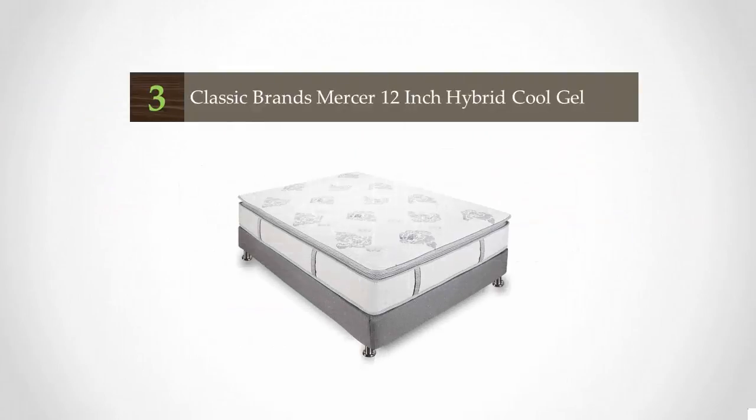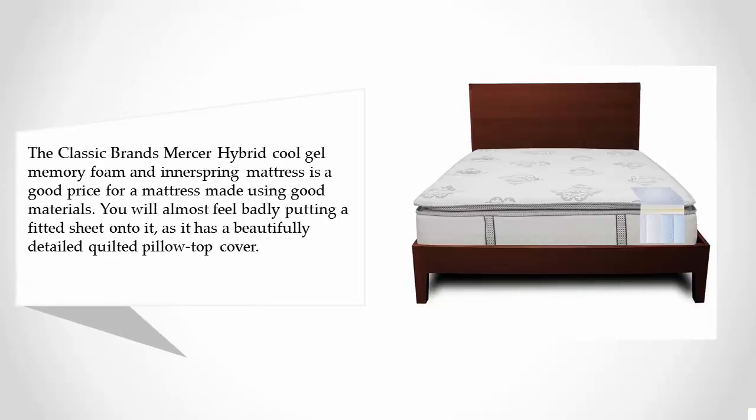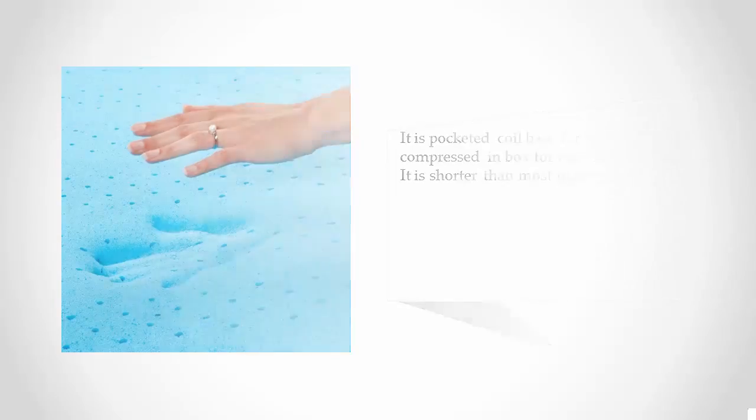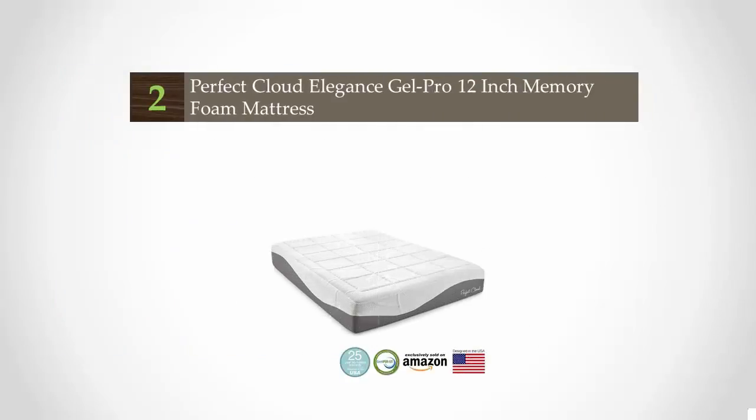Halfway through our list at number three, the Classic Brands Mercer Hybrid Cool Gel Memory Foam and Innerspring Mattress is a good value for a mattress made using quality materials. It has a beautifully detailed quilted pillow top cover, a pocketed coil base for stability, and ships compressed in a box for easy moving. However, it is shorter than most mattresses.